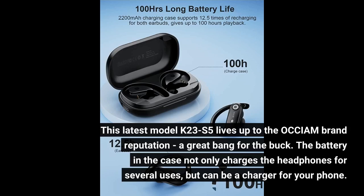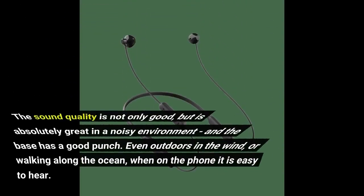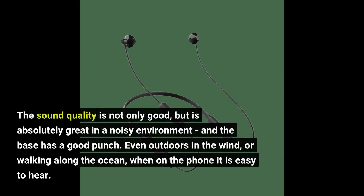The battery in the case not only charges the headphones for several uses, but can also be a charger for your phone. The sound quality is not only good but is absolutely great in a noisy environment, and the bass has a good punch.